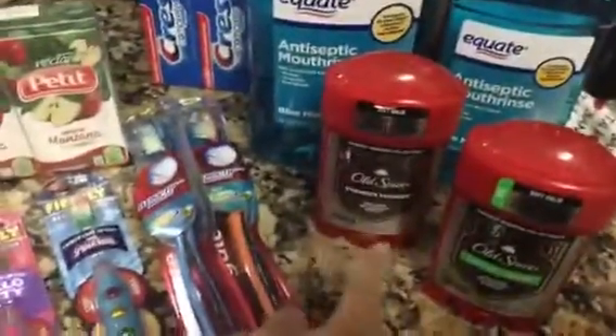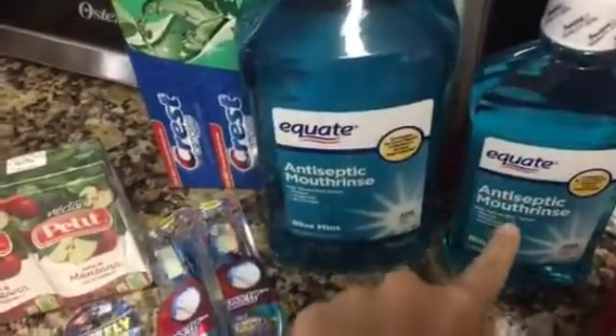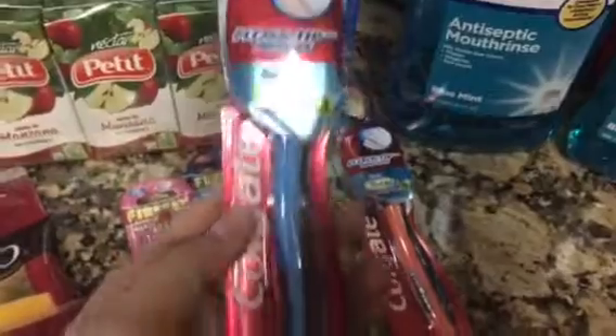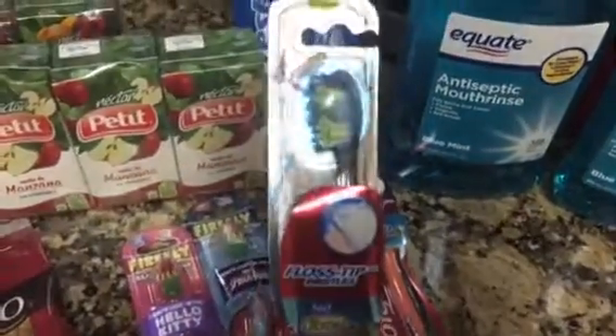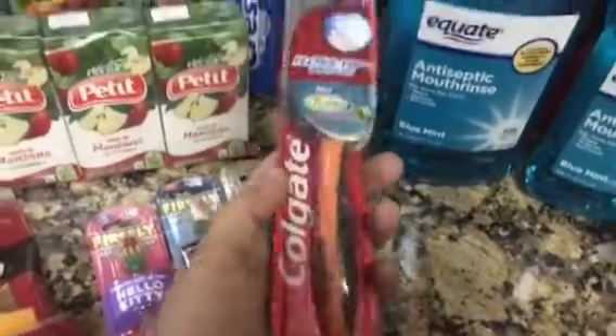We needed some deodorant for Jamie, so he picked up these two. Then we needed some mouthwash, so we got one for the house and one for Jamie's office. And then some toothpaste, so we got that. Then we got some new toothbrushes for us — medium, not super hard. I like it more soft and he likes it more firm, so we got medium. He got a blue one.